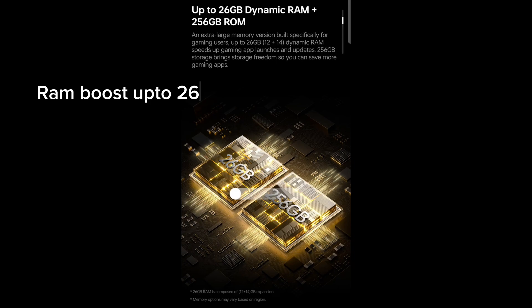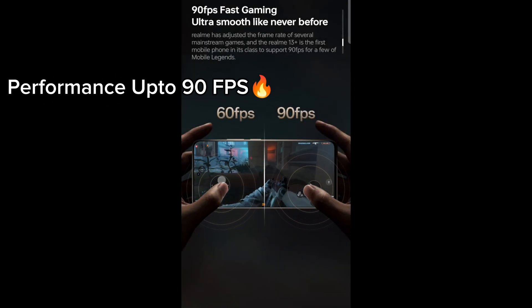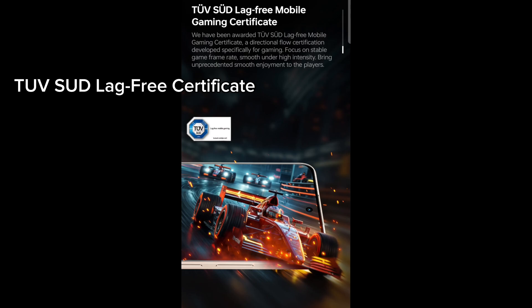RAM Boost up to 26 GB. GT Game Mode premium gaming feature with performance up to 90 FPS. TÜV Süd Lag Free Certificate.